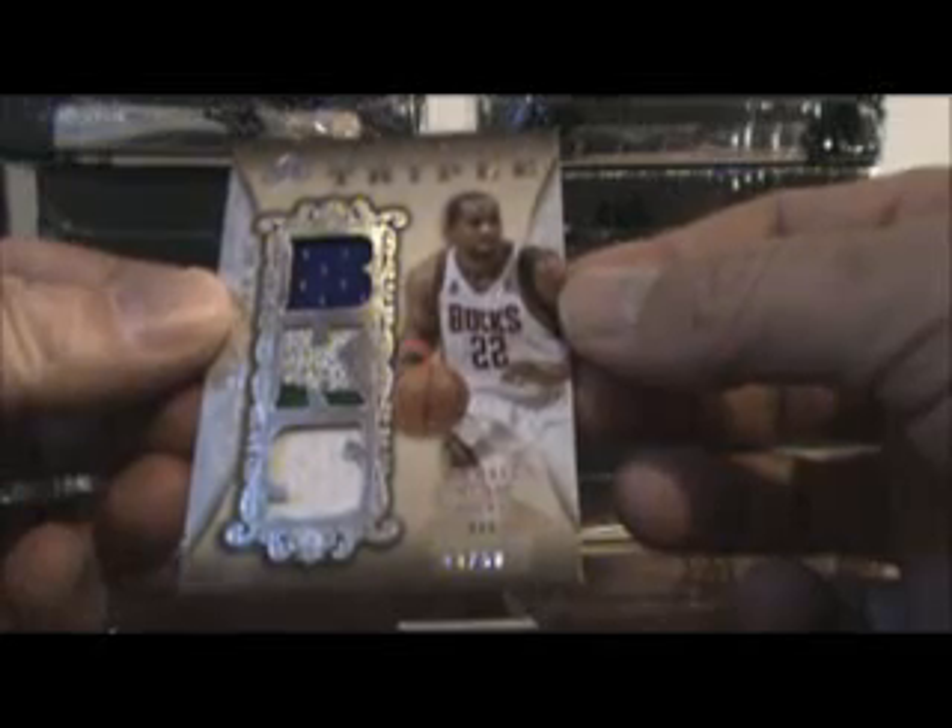And the last card is a patch of Michael Redd, out of 50. Got one color, two color, and one color. Not a bad first two boxes there. Next two boxes coming up.